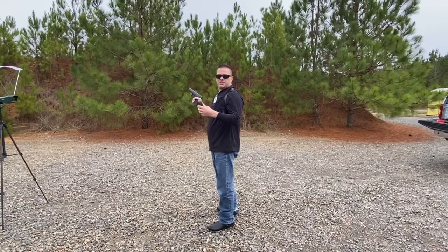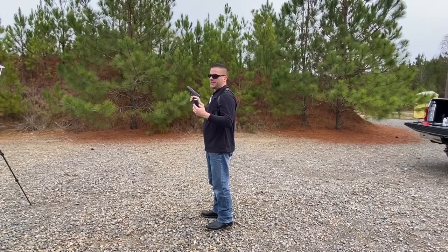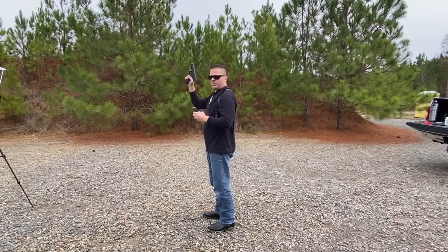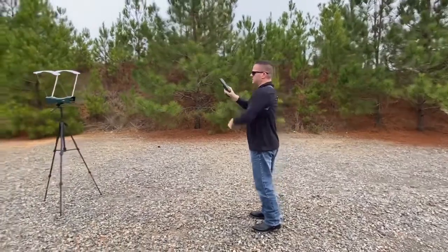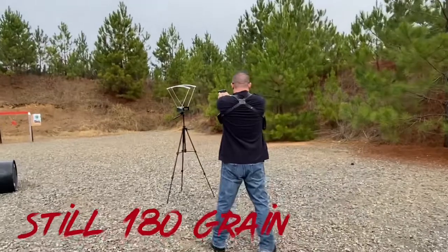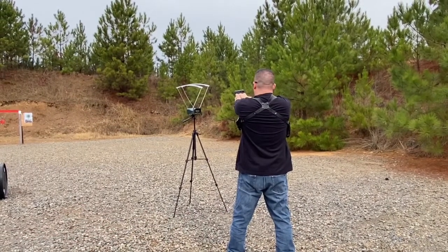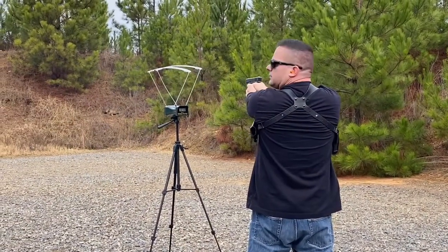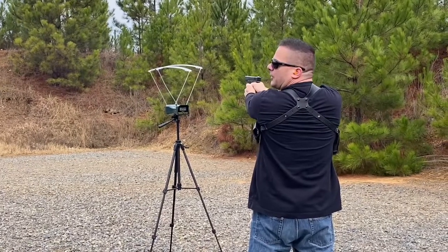This is 10 millimeter Sig Sauer, advertising 1250 feet per second. It's a full metal jacket out of a 4.6-inch barrel Glock 20, through the chronograph. Readings: 1208, 1212, 1212, and 1234 feet per second.